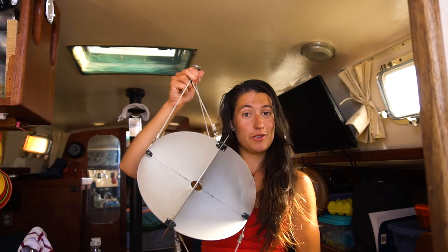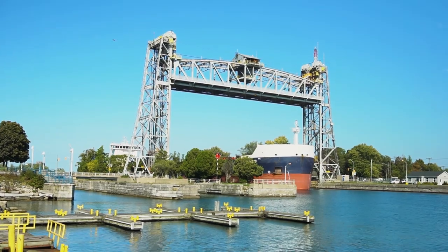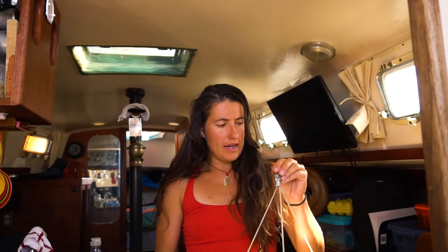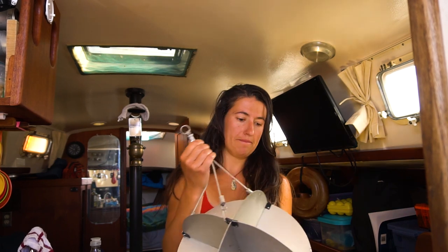I managed to build our radar reflector. In the Great Lakes you're supposed to have one, because there's a lot of traffic — especially since we're right next to the Welland Canal, so there are a lot of huge ships traveling back and forth over there. Now I'm going to figure out how to install this outside. I think I'm going to attach it to the spreaders — they've got some little loops. Let's go have some fun outside.